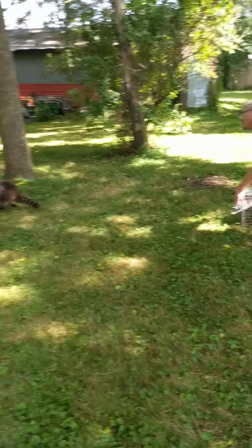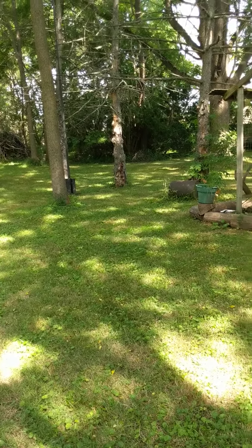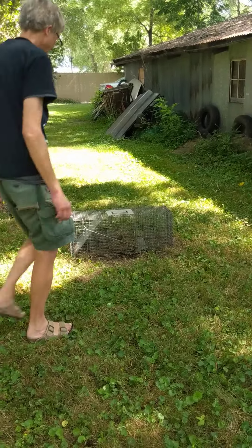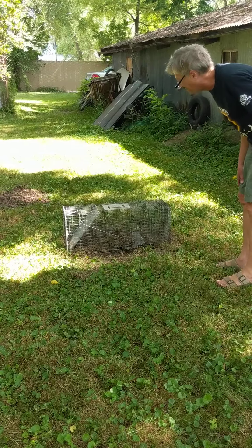There you go, and he's free! That was supposed to be for the groundhog, to relocate him so he's not underneath the shed making the ground fall in. But we caught a raccoon instead, so now he's free.